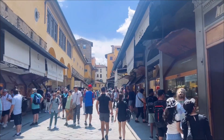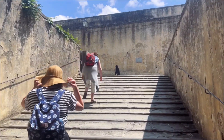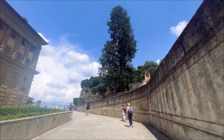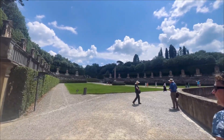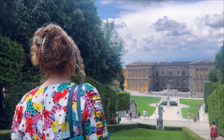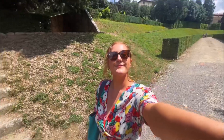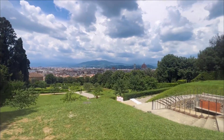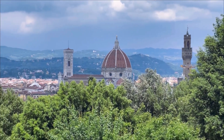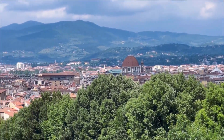A place that was recommended to us was the Boboli Gardens — first of all I love the name Boboli Gardens. It was such a lovely walk; the scenery, the buildings, the statues, everything was so beautiful. And then we walked to the lookout point and we saw the skyline of Florence — there's the Duomo — it's just breathtaking.